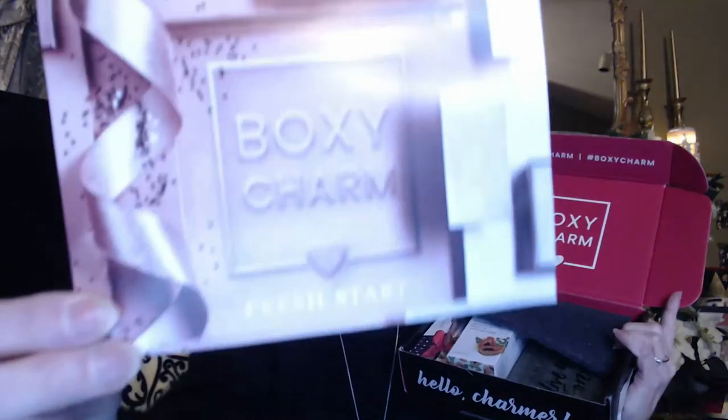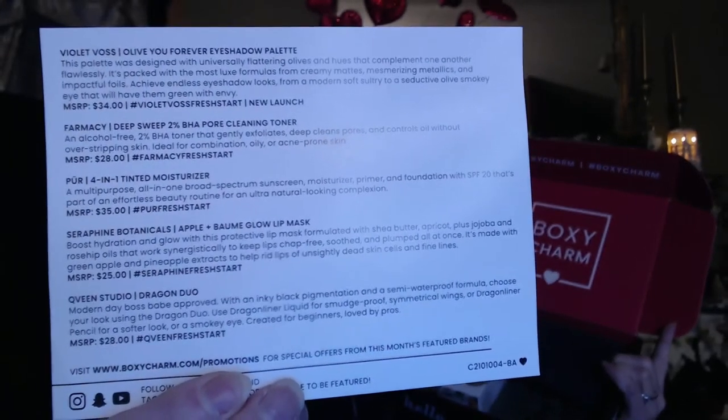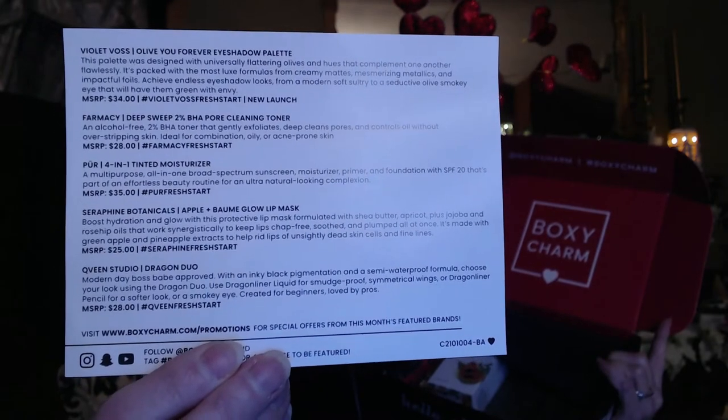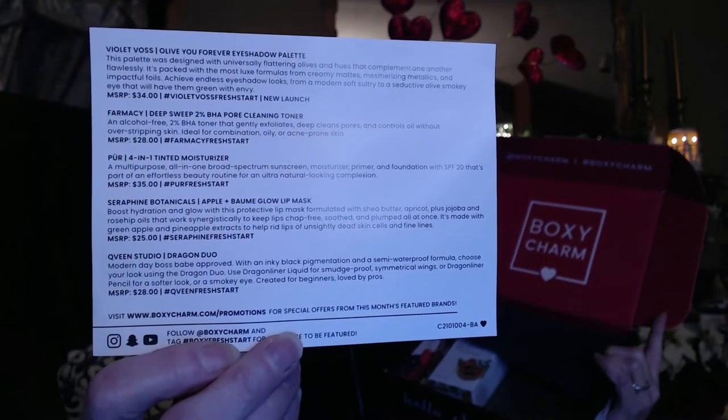This is the January box and I know we're into February, but I'm working on it. Nothing was broken, nothing leaked — the foam is still intact and all the boxes are intact. The card says BoxyCharm, 'Fresh Start,' and the back lists everything in the box with the MSRP value. I can see I have a palette and some other goodies. I'd like to save the palette for last.